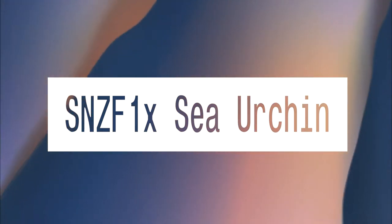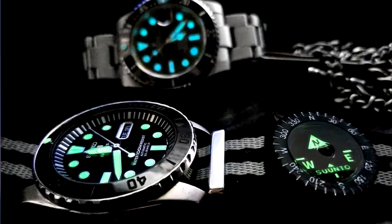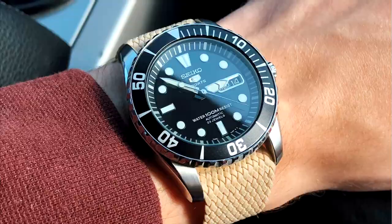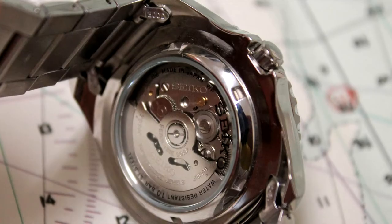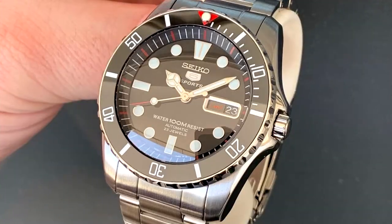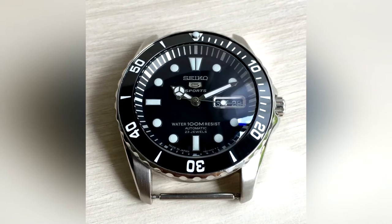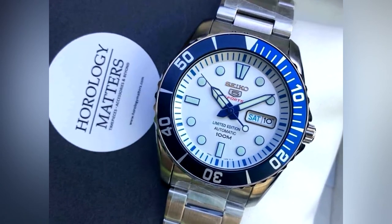SNZ-F1X Sea Urchin. The Sea Urchin probably got its name from the appearance of the lines around its dial. It's an automatic diver sporting the Seiko 7S63 movement, 100 meters of water resistance, and it measures 41 millimeters in diameter with a 46 millimeter lug-to-lug. The watch sports a mineral crystal, a unidirectional dive bezel, and a 40-hour power reserve. With many of these Seikos, the nickname makes more sense when you look at the watch from a few different angles. On this one, the absolute bounty of lines streaming out from the dial begins to resemble a sea urchin, if you squint a bit.